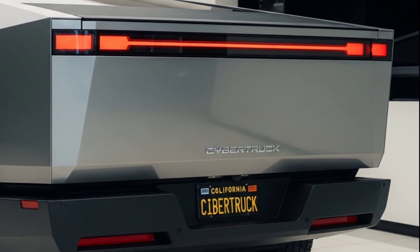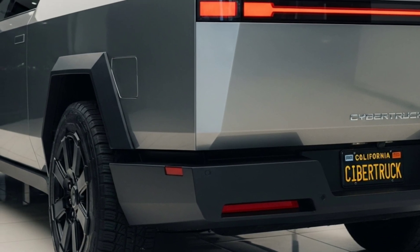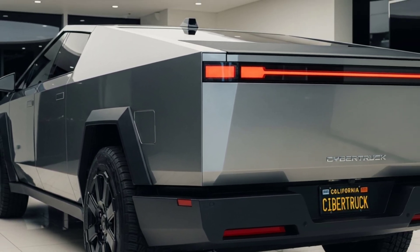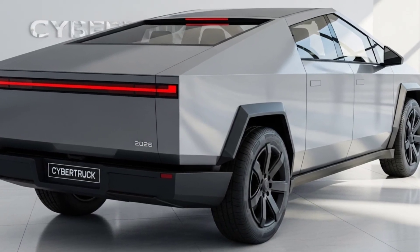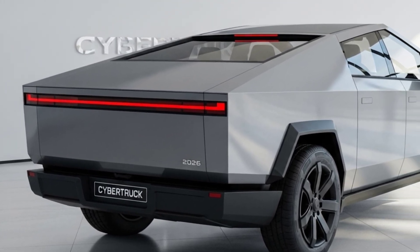One of the most impressive features is the projected driving range. Tesla aims for over 500 miles on a single charge in the top trim, thanks to a new battery platform that's more efficient, lighter, and designed to go the distance. This means fewer stops, more freedom, and the ability to roam far beyond the grid. With Tesla's Supercharging infrastructure expanding rapidly, recharging is quicker and easier than ever.